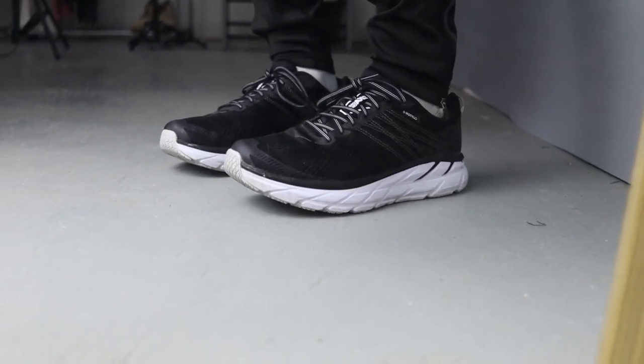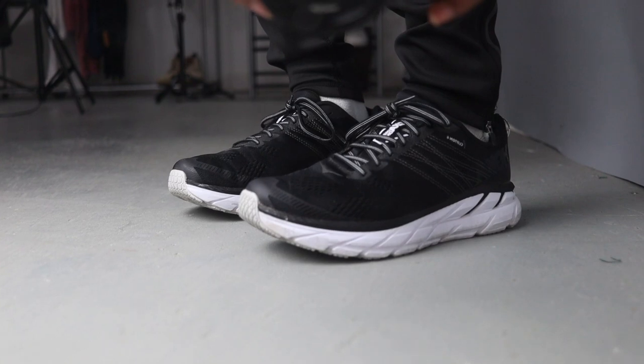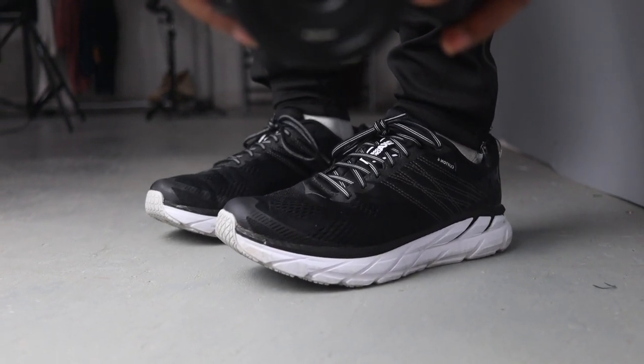Before the Hoka Clifton 6, there were five other models that they previously made, but I think this is by far the nicest running shoe I've ever worn in my life.